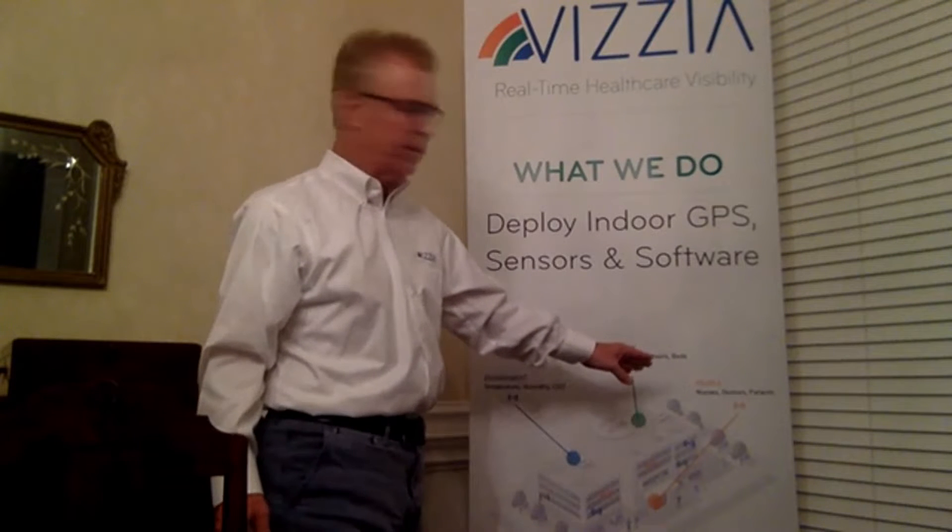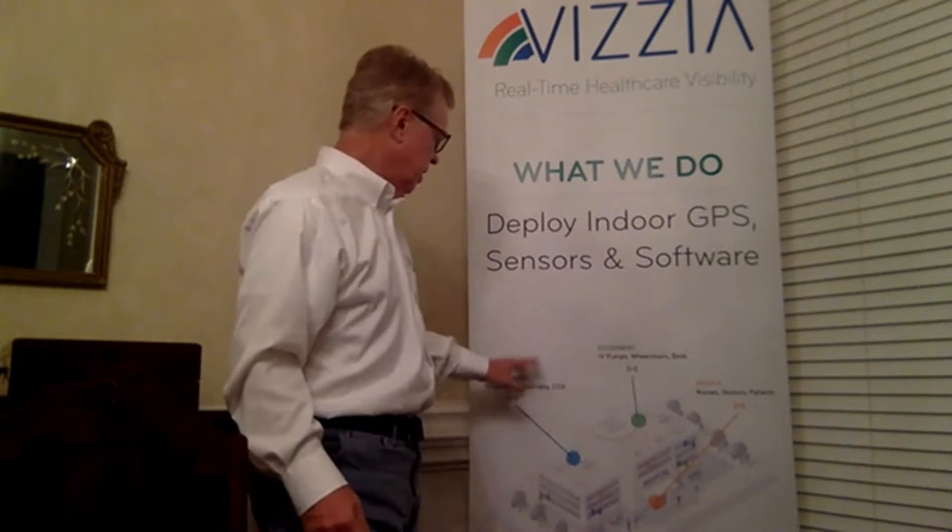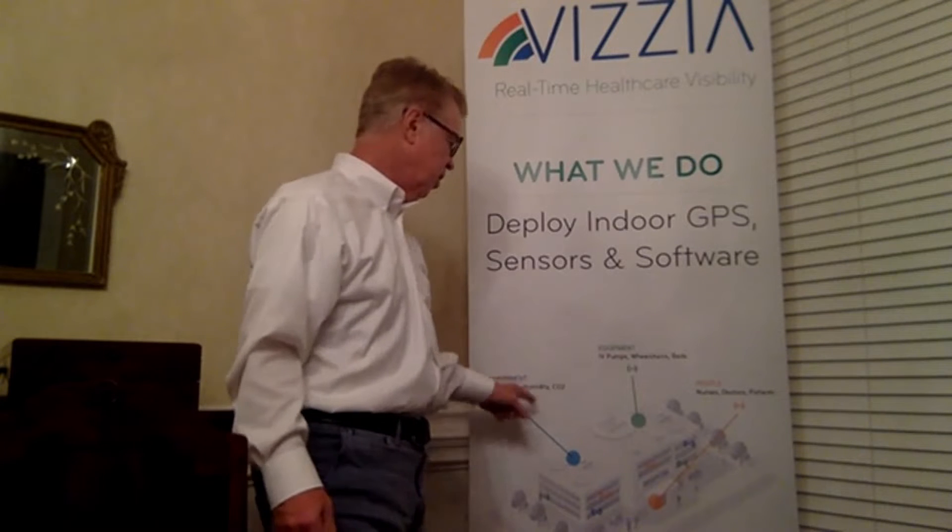We track people like nurses, doctors, patients, and other staff. And what I want to focus on today: environmental conditions like temperature, humidity, and CO2.